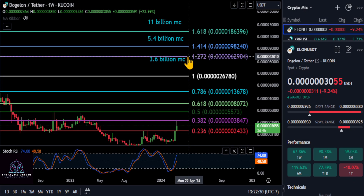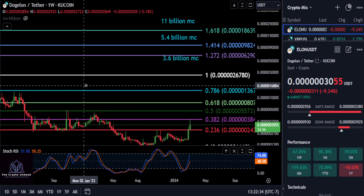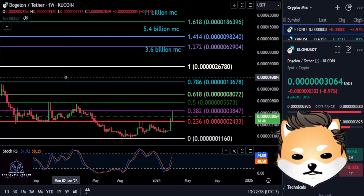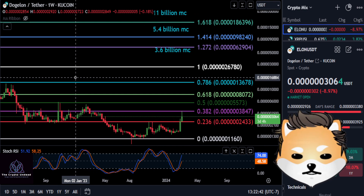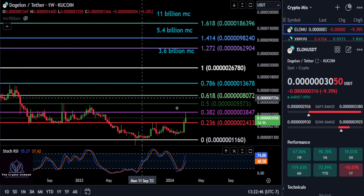We're going to look at ELON. If you're holding ELON, we are waiting for this thing to pump already — to pull a Shiba, a Doge, a Dog With Hat, and a PEPE. All these other things are going to the moon and ELON is still down.